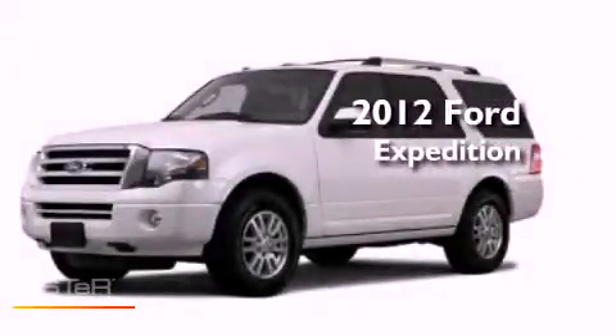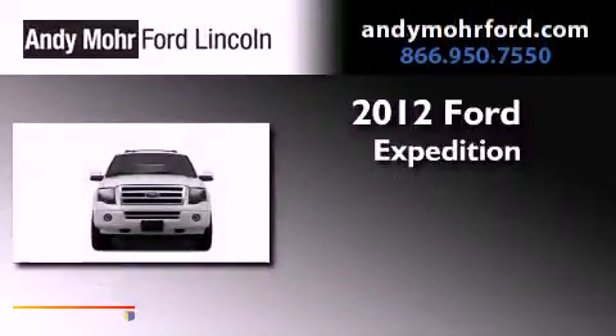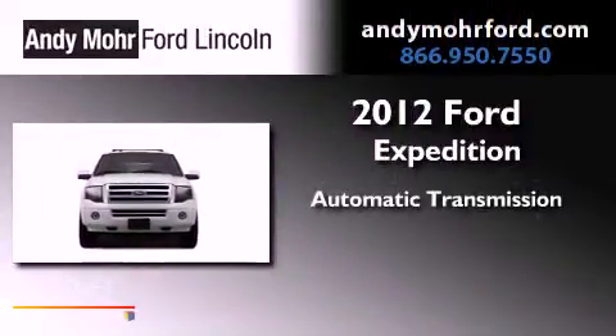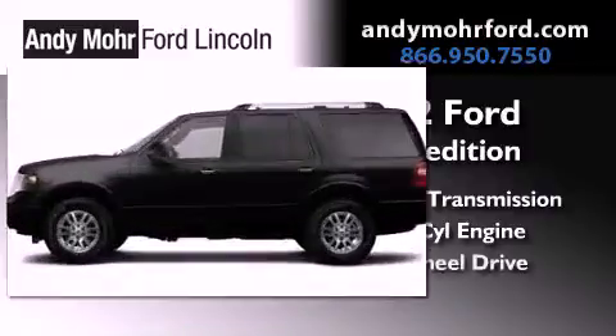This is a brand new 2012 Ford Expedition. This SUV has an automatic transmission, a 5.4-liter V8, and four-wheel drive.